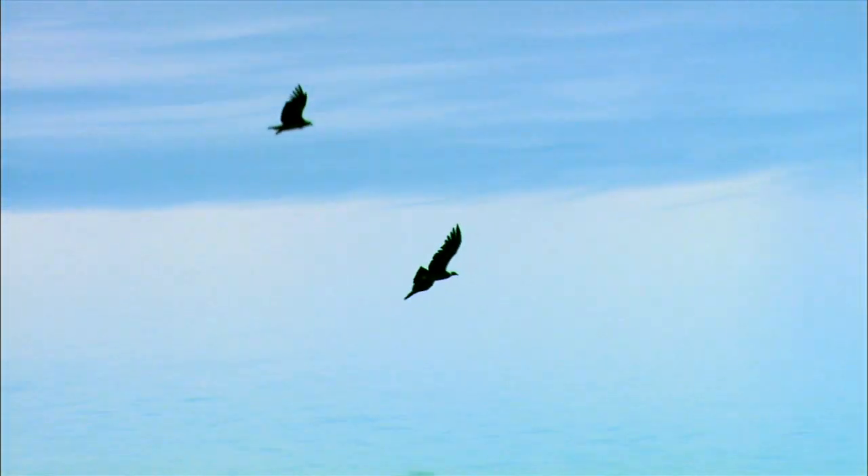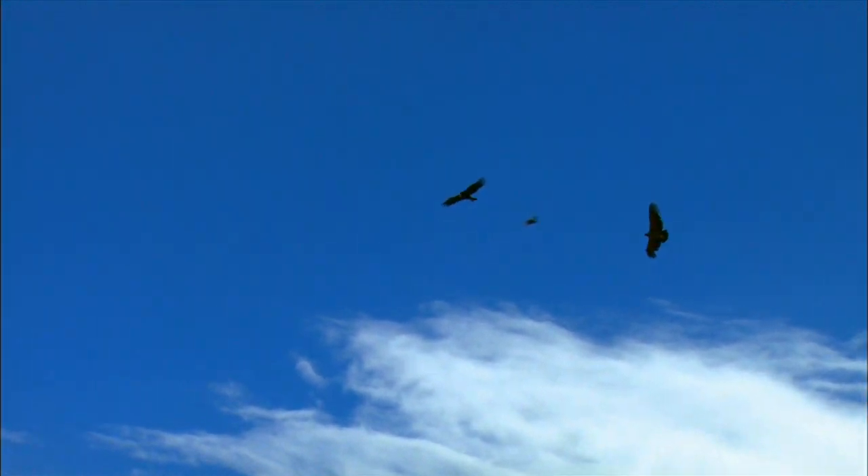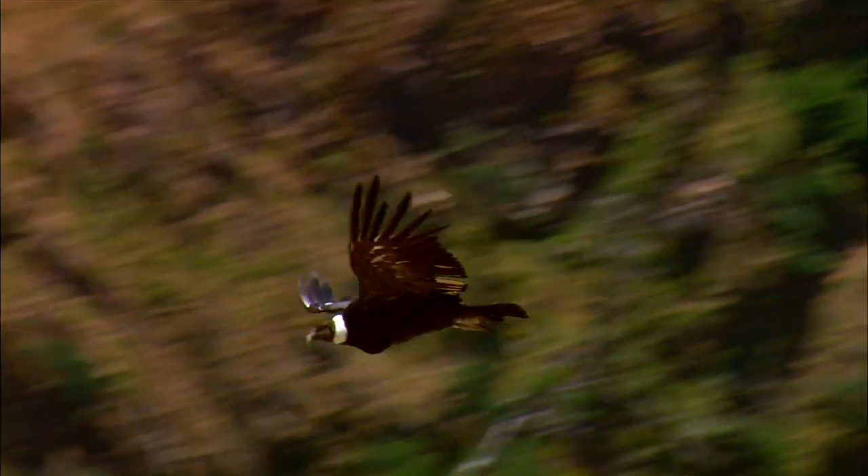What's amazing also about these birds is that their entire system of raising chicks is such that they breed only every other year and raise a chick every other year, because it takes so long to raise a bird of this size. These birds in the wild will live up to 50 years. They'll mate for life.